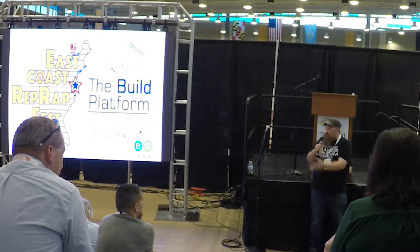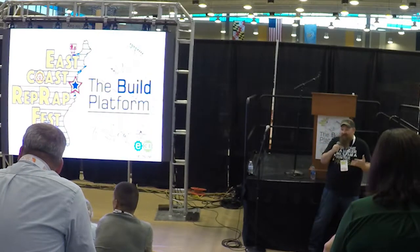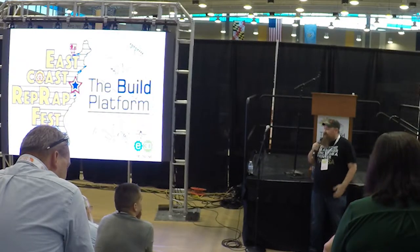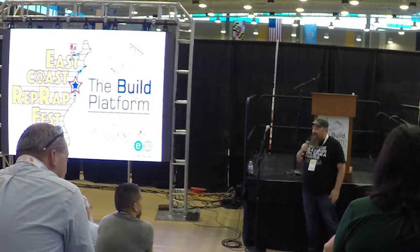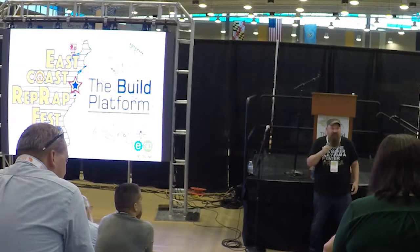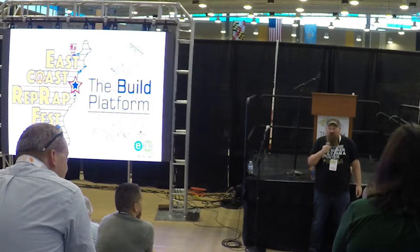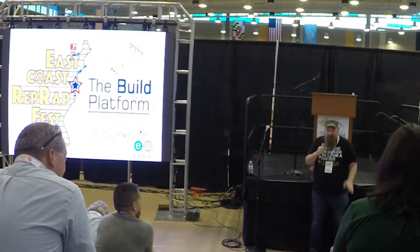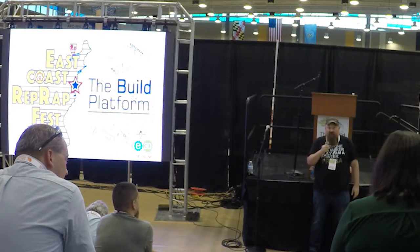Joe had heard me rant for years at Maker Faire and other events about how we needed to create a Thingiverse replacement. Last October he said, we're doing it — come on board and take care of it. I wasn't ready then. But in June we had that conversation again and I said, alright, I'm on board. Let's get this community off of Thingiverse and onto a new platform.